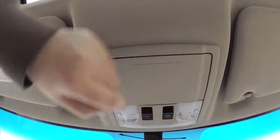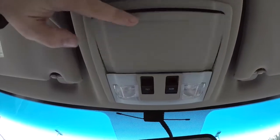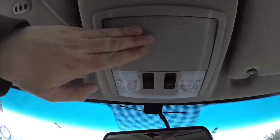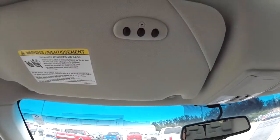Looking overhead, you have individual map lights, power sunroof controls, and a sunglasses holder. On the driver's side sun visor you have a HomeLink universal garage door opener.